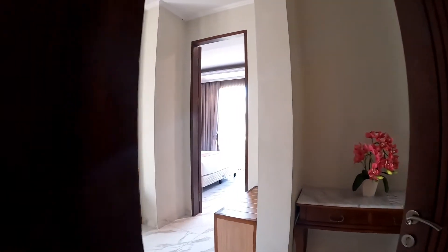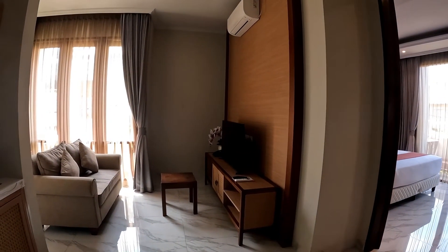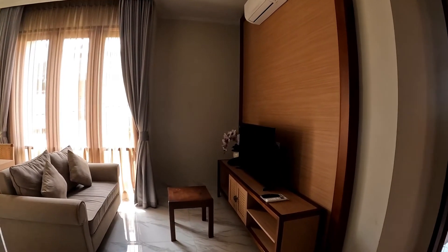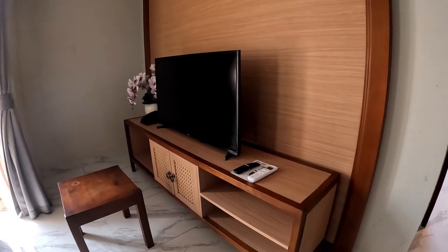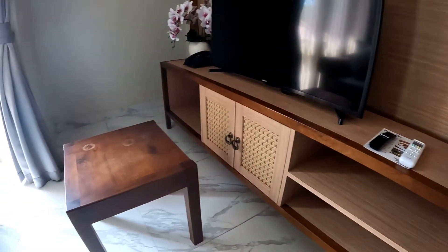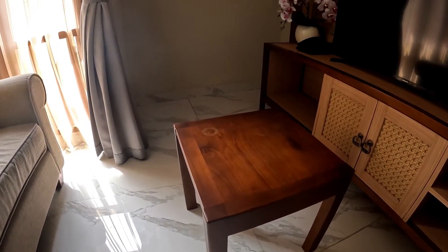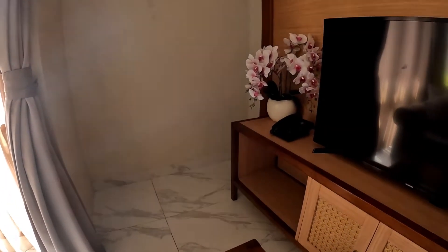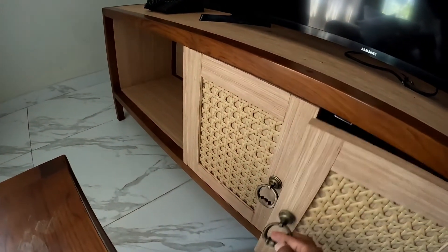Now let's take a look at the living room. There is a big black screen TV over there on a TV stand. The TV stand is pretty large, made of wood, with a lot of spaces. There is also a tiny square table made of wood — really beautiful — with a flower and a telephone on it.